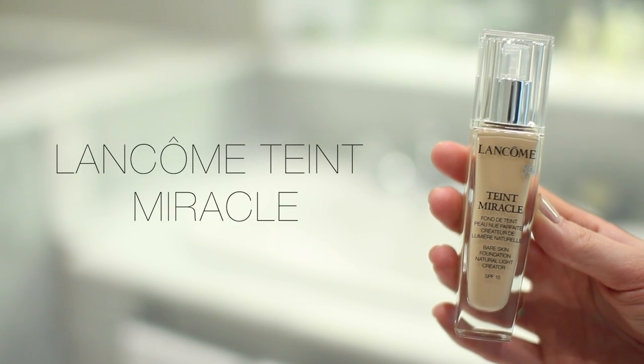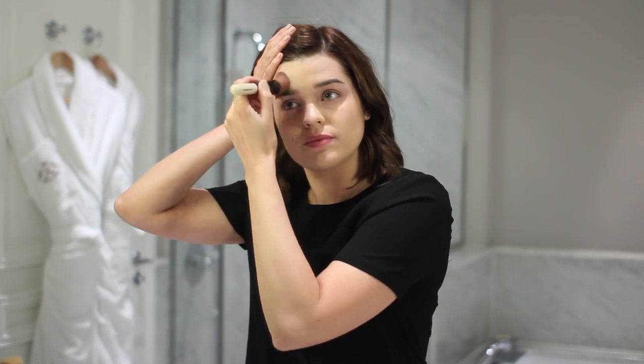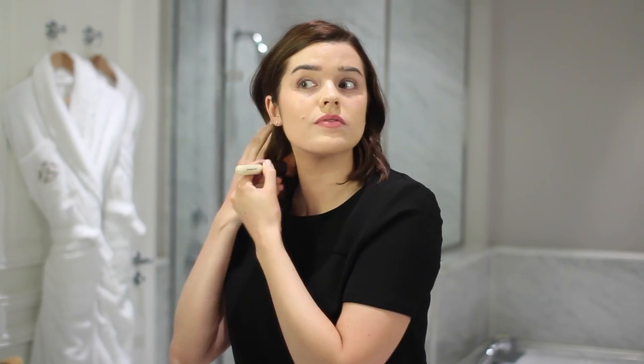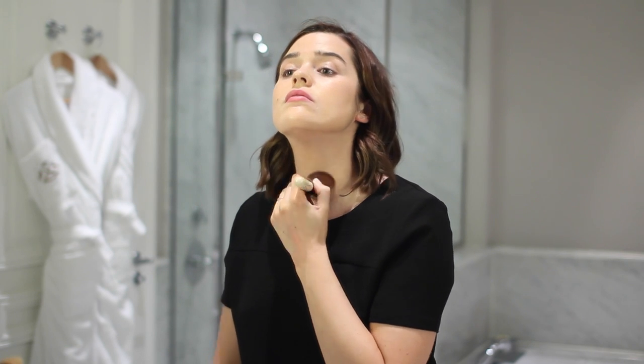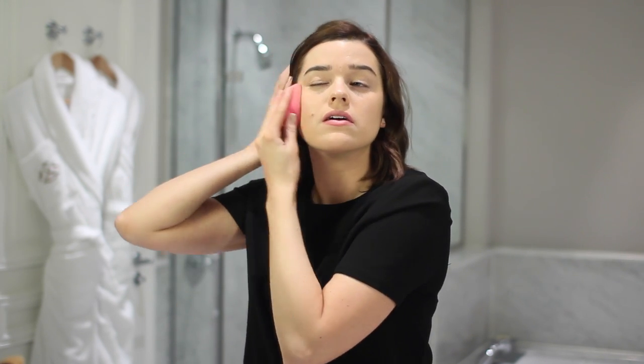The first thing I used was the Teint Miracl foundation in shade 01. This is great because it has quite a medium-ish coverage but is very dewy and natural in finish — it definitely doesn't look like you have a load of foundation on your face. It's a very natural but long-wearing finish. I blended that all over with a brush, buffing it in, then took a makeup sponge to remove any excess. It covered a lot of my redness, and I also took it down the neck since I was wearing a dress that showed off a bit of neck.